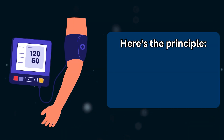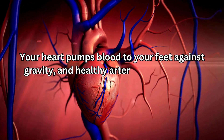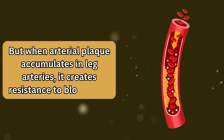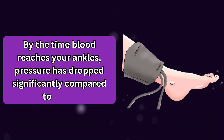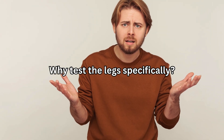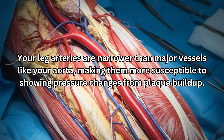Normally, ankle blood pressure equals or slightly exceeds arm pressure. Your heart pumps blood to your feet against gravity, and healthy arteries maintain that pressure remarkably well. But when arterial plaque accumulates in leg arteries, it creates resistance to blood flow. By the time blood reaches your ankles, pressure has dropped significantly compared to arms — this ratio reveals blockages you might not otherwise detect. Your leg arteries are narrower than major vessels like your aorta, making them more susceptible to showing pressure changes from plaque buildup.